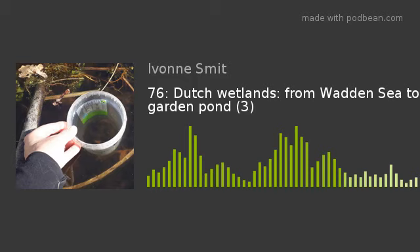You're listening to DiscoTafel, the podcast on eco-friendly gardening and permaculture. Welcome to episode 76 of DiscoTafel. There you are again, dear listener, and here am I as well, Yvonne Smit from DiscoTafel.